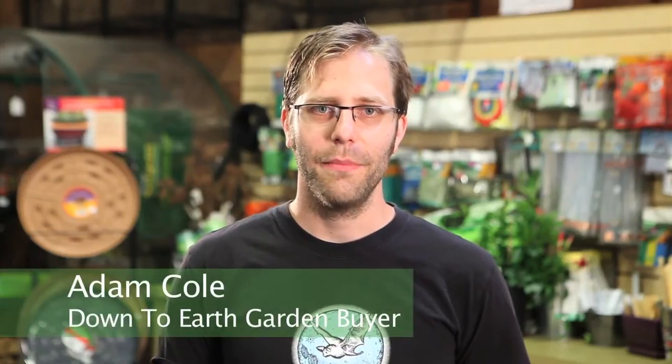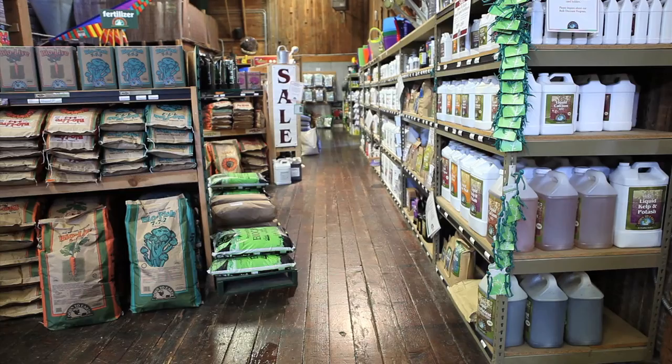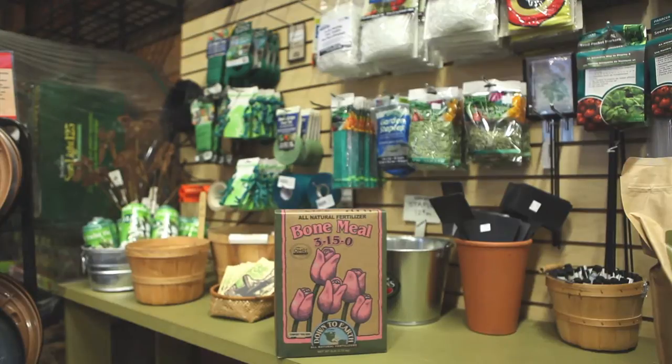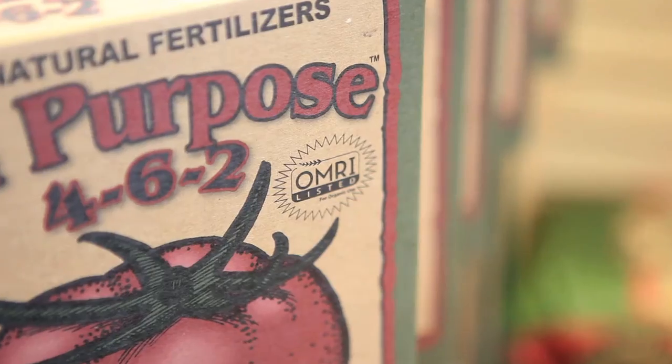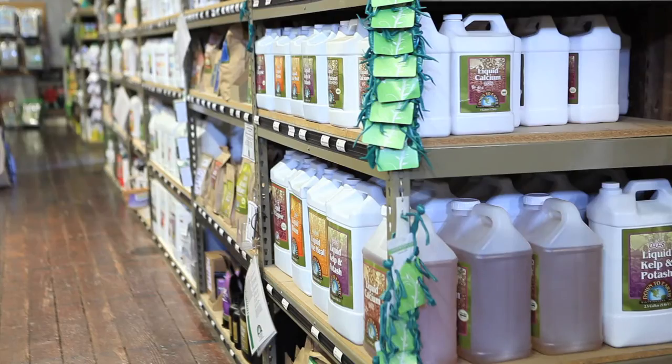My name is Adam Cole. I am the garden department buyer for Down to Earth Home Garden and Gift in Eugene, Oregon. Pretty much all of our clientele are organic gardeners. It's important to use compliant products because you know what you're getting. There is a lot of interest in OMRI products. Many customers feel much more confident when they see it — they understand that it is an acceptable product for organic usage. There's just a level of confidence a customer can have that they're not bringing something into their garden that they don't want when they find an OMRI labeled product.